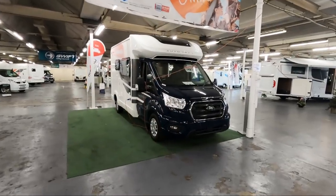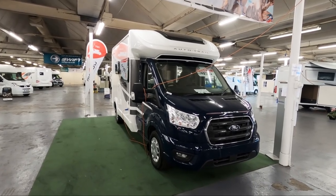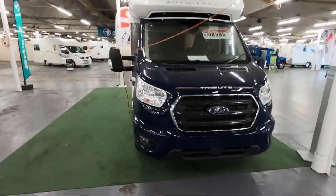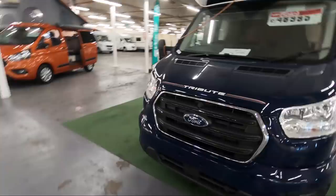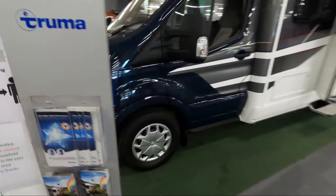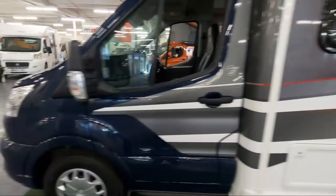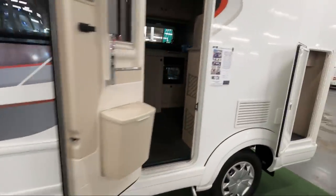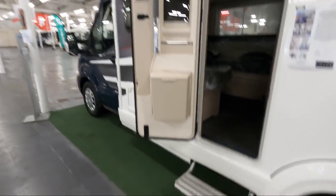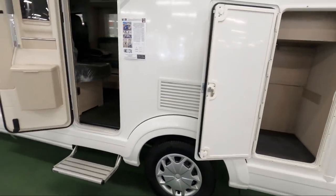This one caught my eye — this is the Auto Trail Tribute F60. Again it's a Ford, with a bit of a dark cab. Just looking around the outside: wheel trims, and it's on a chassis cab so it's a little bit higher.